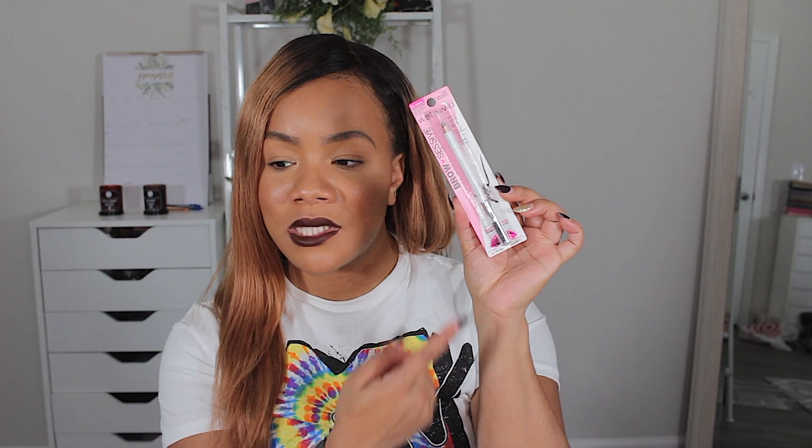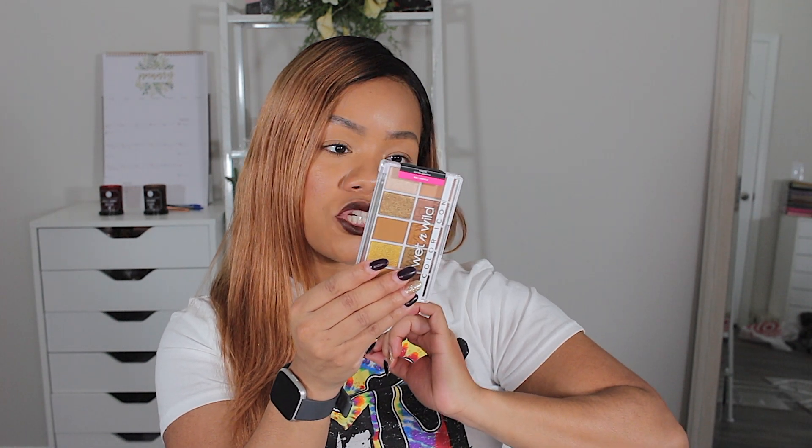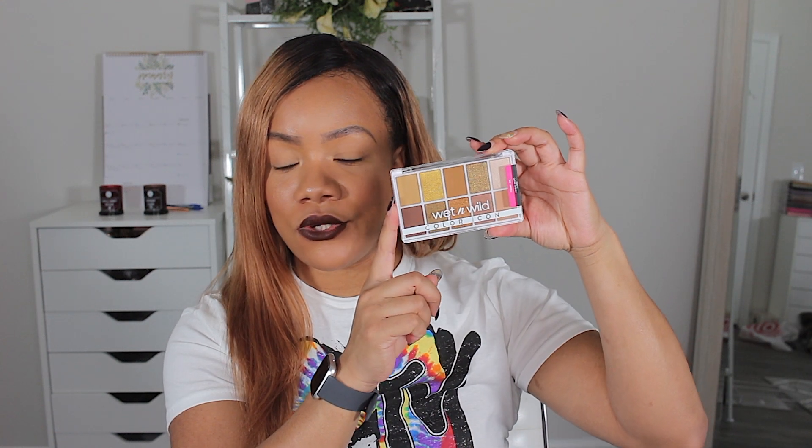I got two more products from Wet n Wild. The first is the Browsessive Brow Pencil — it's a regular pencil, not mechanical, which I don't normally like, but I haven't used one in years so maybe I'll give it a try. It's in shade Dark Brown with a spoolie on the end. I also picked up their Color Icon 10 Pan Palette in shade Call Me Sunshine. The packaging has changed several times over the years and this appears to be the new look.